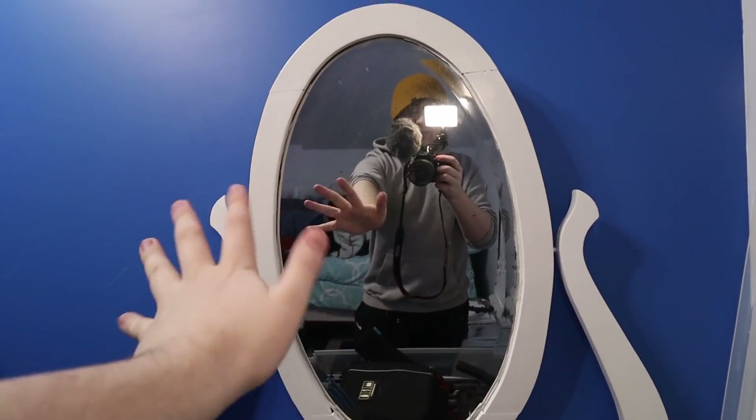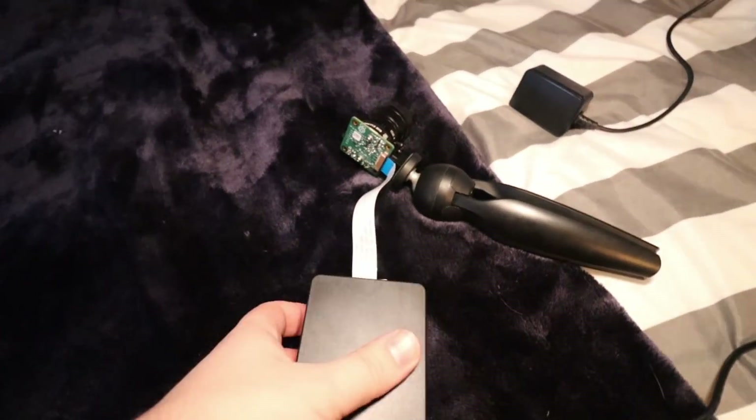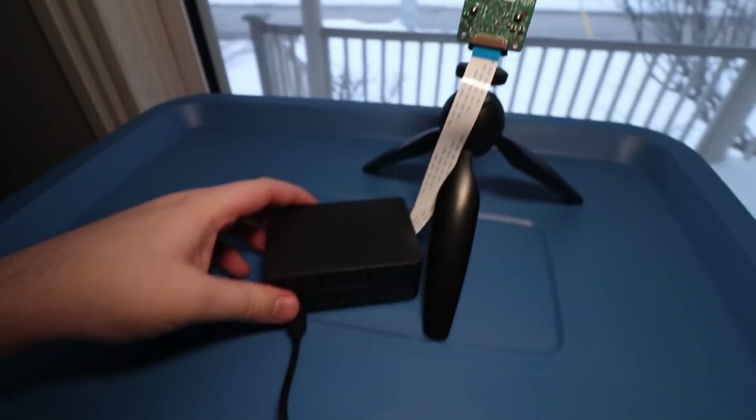So today we are building a machine that looks out the window and notifies me if any dogs are walking past, so I can go to the window and look at them and feel better. To make this project work, we're going to use machine learning. I'm starting out with a Raspberry Pi, which is a miniature computer that I can run all this code on, and it's connected to a Raspberry Pi camera which points at the street.